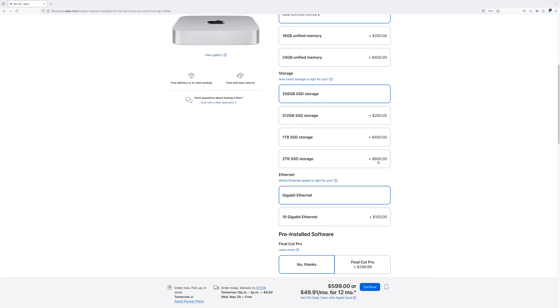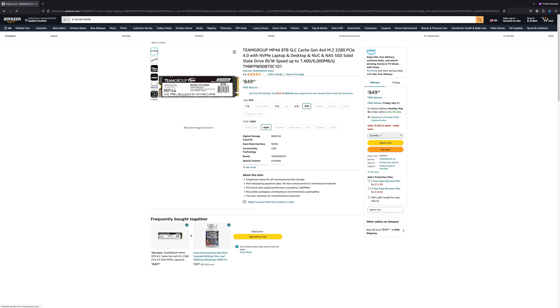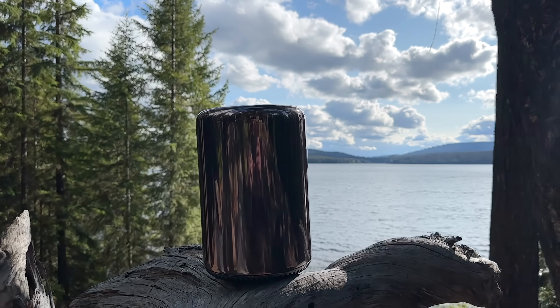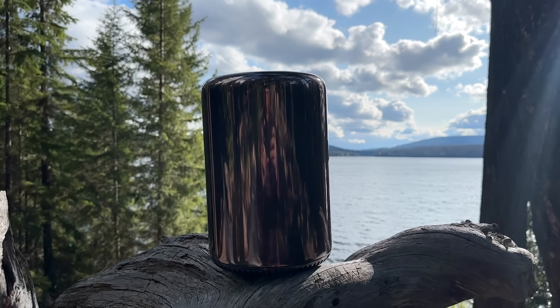Apple charges $800 for 2TB, and you can get about 8TB for that price. There are some caveats with the Mac Pro 2013, as not all drives are compatible, and you'll be limited to 1,500MB a second. We'll come back to that in a minute.